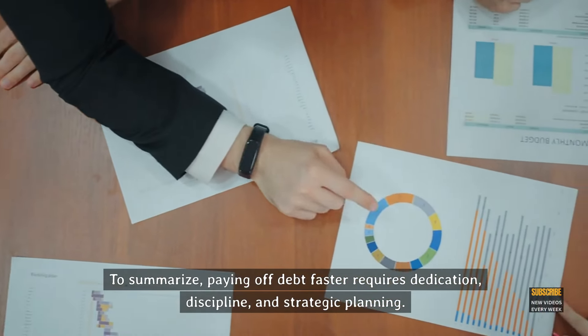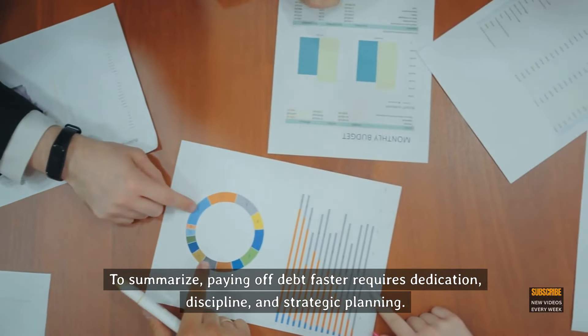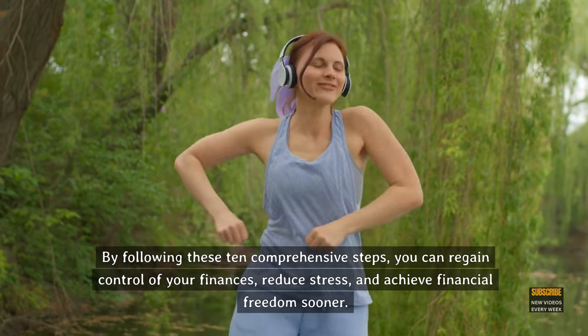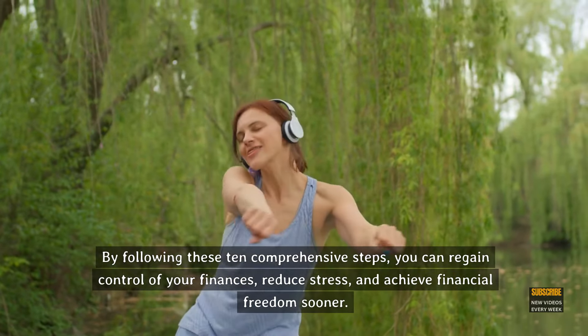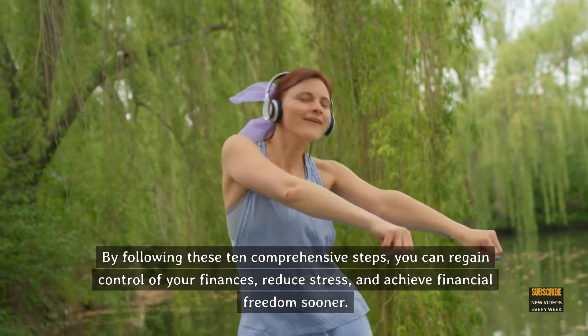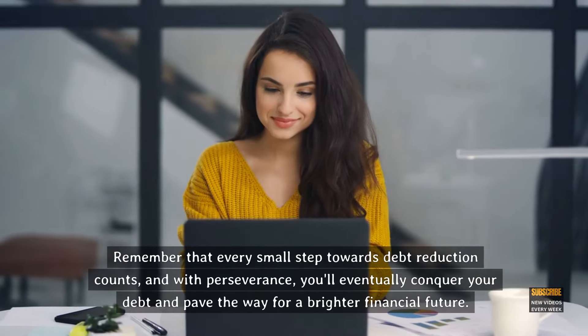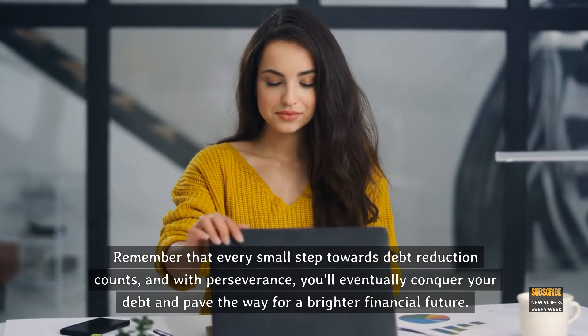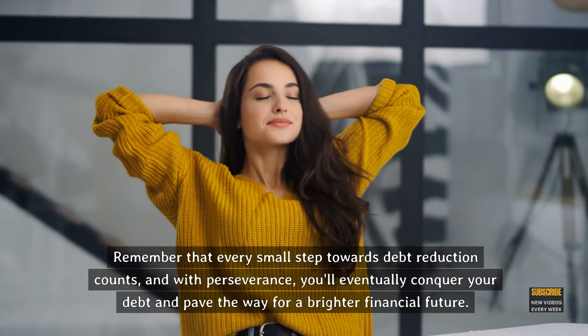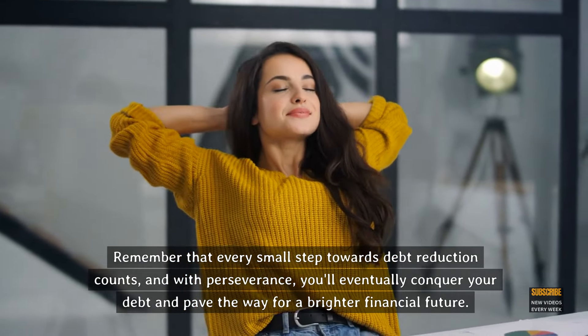To summarize, paying off debt faster requires dedication, discipline, and strategic planning. By following these 10 comprehensive steps, you can regain control of your finances, reduce stress, and achieve financial freedom sooner. Remember that every small step towards debt reduction counts, and with perseverance, you'll eventually conquer your debt and pave the way for a brighter financial future.